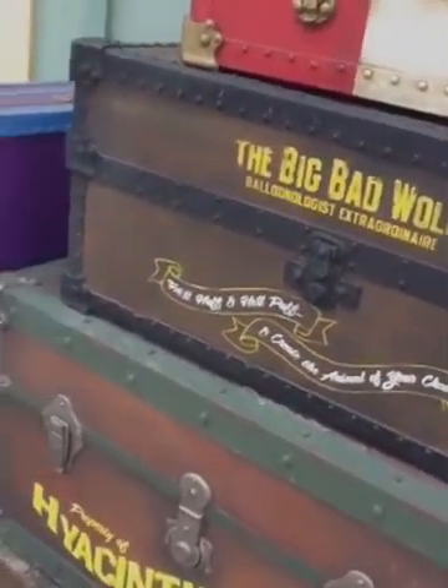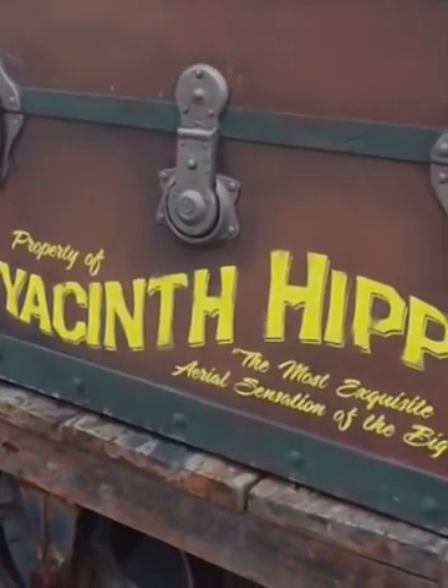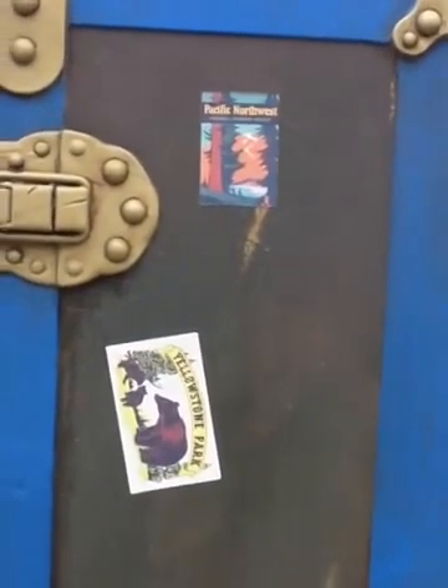Big Bad Wolf, Balloon Extraordinaire. And Pius and Pimpo right here. But my favorite is actually right here. They have more stickers for all these suitcases they've been to.